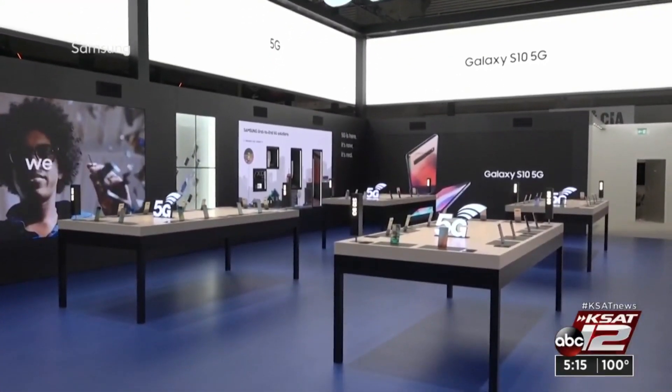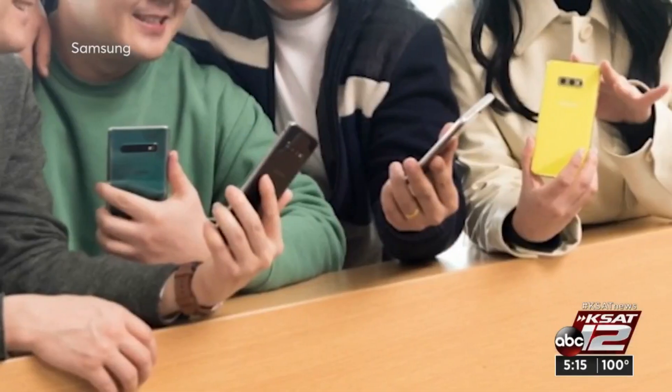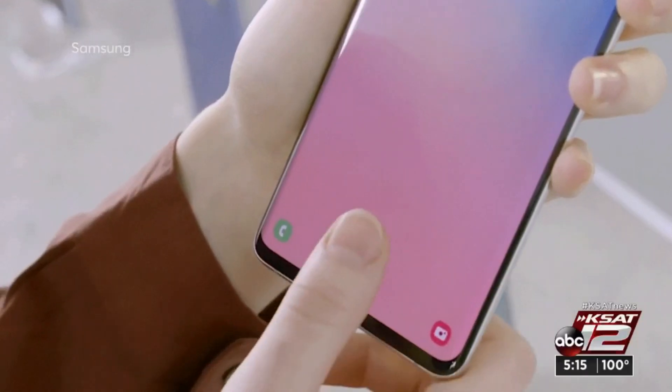The same goes for the Samsung Galaxy S10. It's been out for more than a year and is now $750 — $150 less than when it launched.